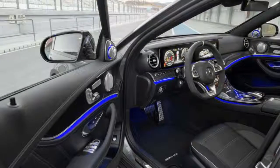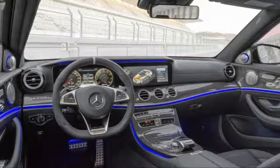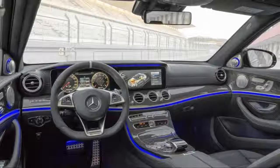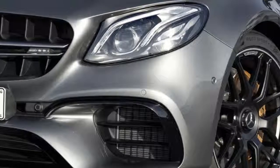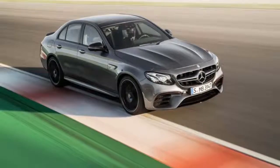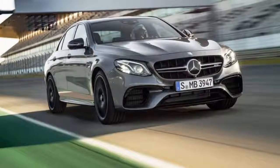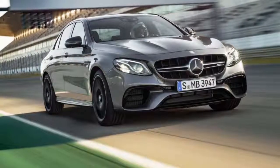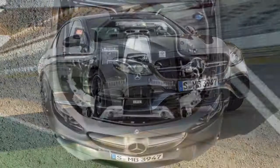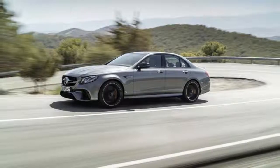I say supposedly because Drift Mode was disabled in all three of the latest descendants of the original Hammer I drove on the launch of the new AMG E63 around Faro, Portugal. I drove them on the street. The two examples of the bruising sedan I played with on the superlative Autodromo Algarve International Circuit did in fact have Drift Mode intact, just like American customer versions will have when the W213 E63 S goes on sale sometime in the summer of 2017 as a 2018 model.